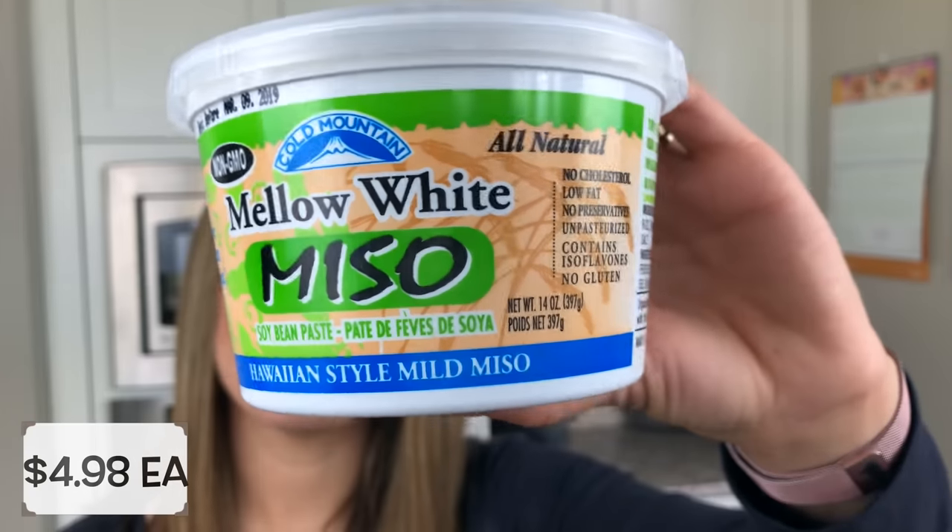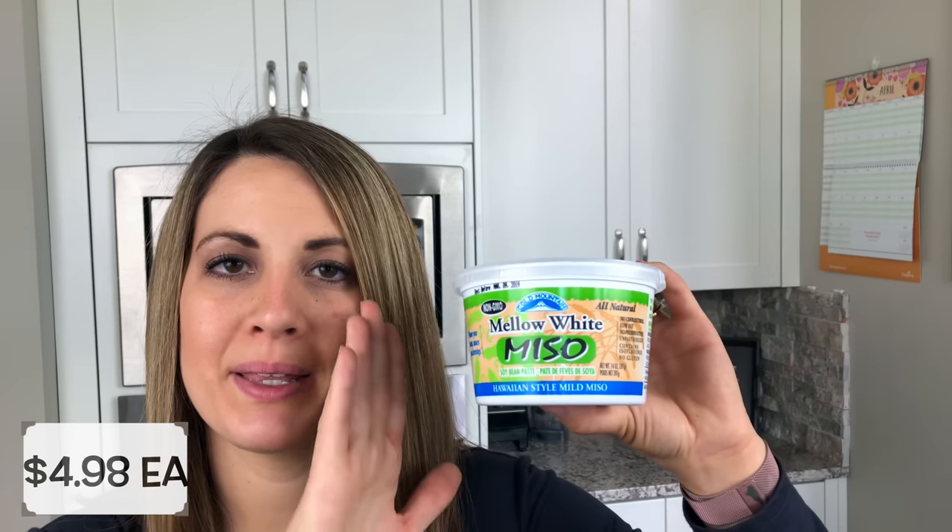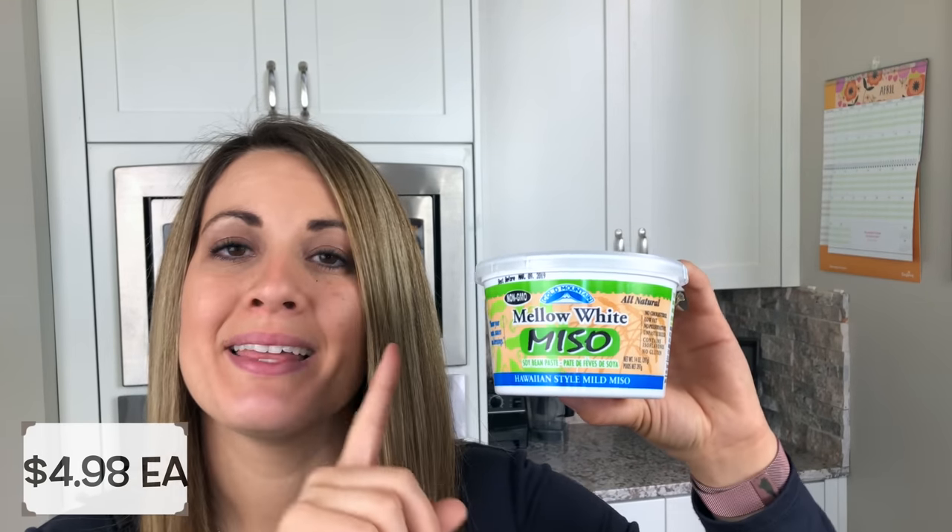The next thing I picked up is mellow white miso. It's like a soybean paste and it's a specialty item that I don't usually find in a lot of grocery stores — I usually have to go to specialty stores. I'm going to be putting it into our stuffed shells this week with the tofu and it tastes so good. If you're interested in seeing that video, let me know in the comments.